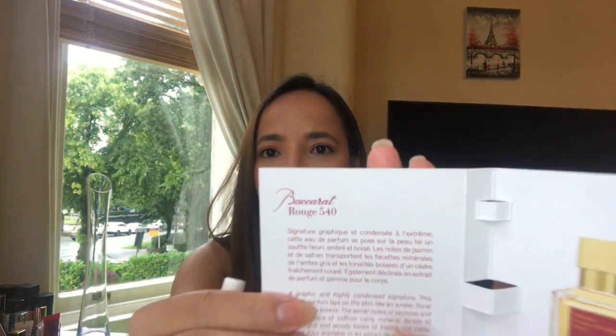I saw this one from another YouTuber, and these perfumes are really expensive. I was really curious why this perfume is really expensive. This one I got is the Baccarat Rouge 540. I don't want to spray it — smells good though, it's not strong. I like it.